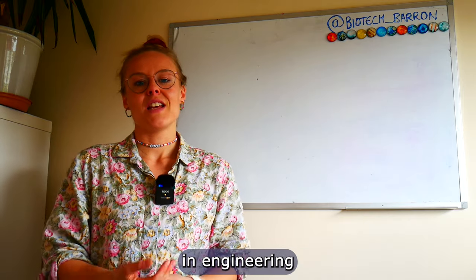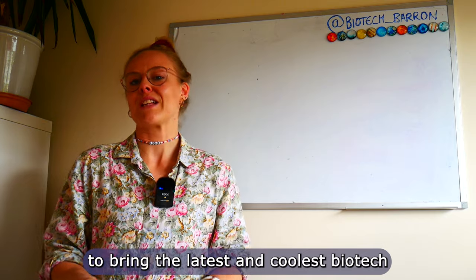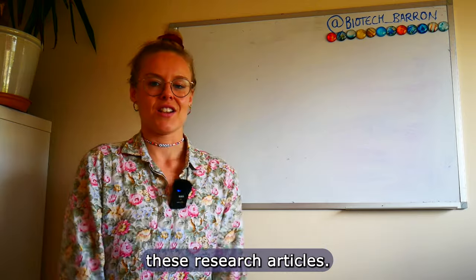My name is Sarah Barron and I have a PhD in Engineering and Biotechnology from the University of Cambridge, and I'm on a mission to bring the latest and coolest biotech research updates to the general public. So let's break down these research articles.